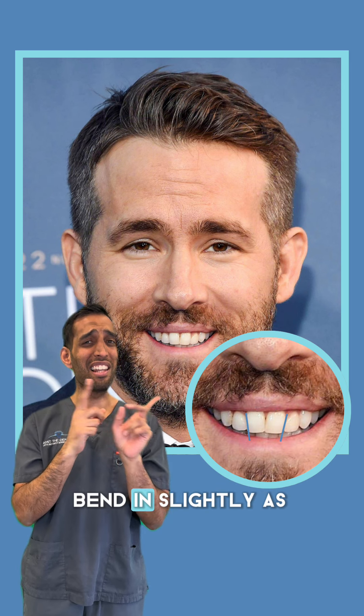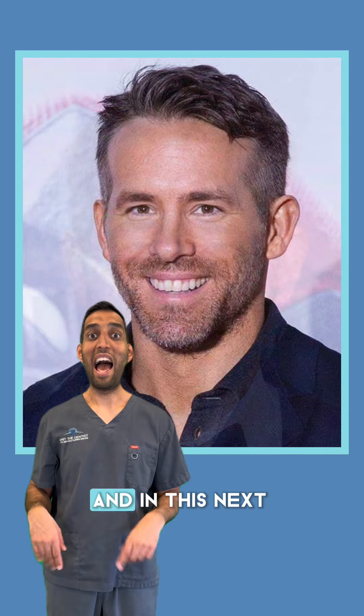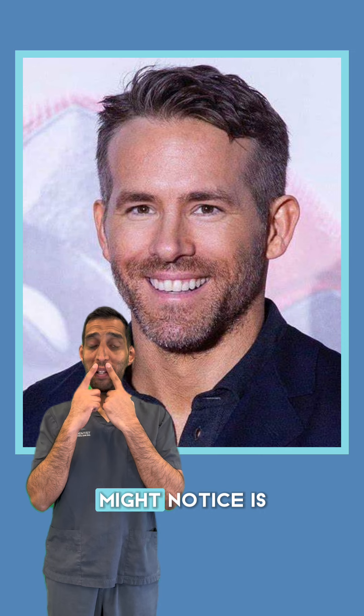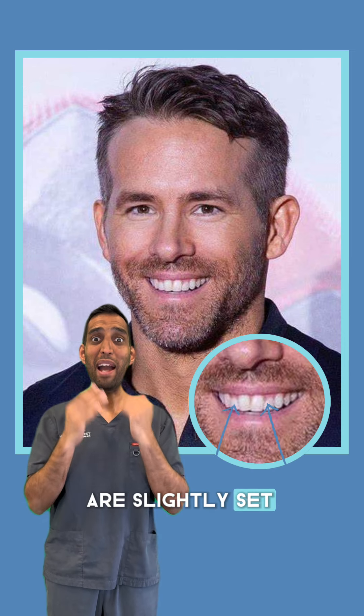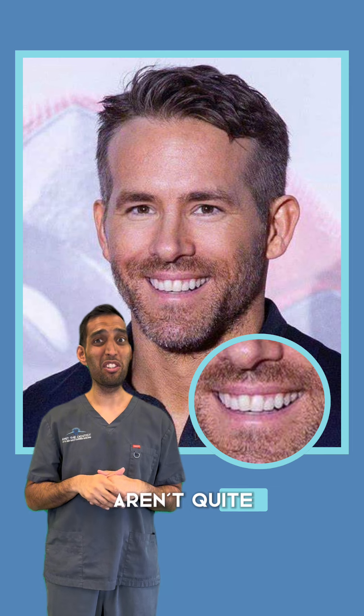But his two teeth bend in slightly, as you can see here. And in this next photo, what you might notice is the two upper lateral incisors are slightly set backwards, and also the gums aren't quite straight and even.